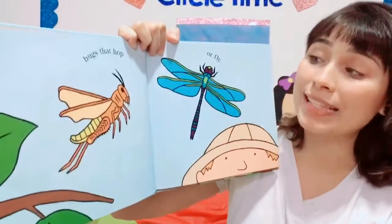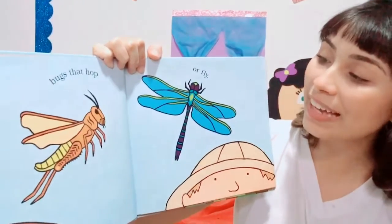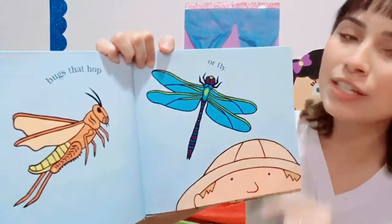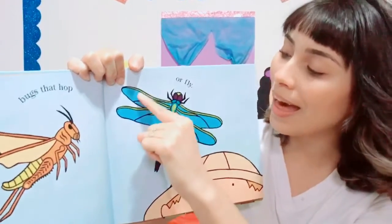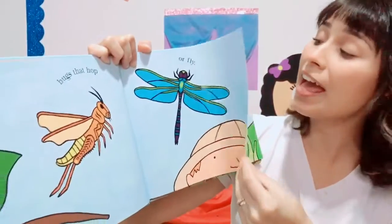Bugs that hop — poing, poing — or fly, like the dragonfly. The grasshopper has two wings: one, two. What about the dragonfly? How many wings can you see here? One, two, three, four wings! Dragonflies have four wings.